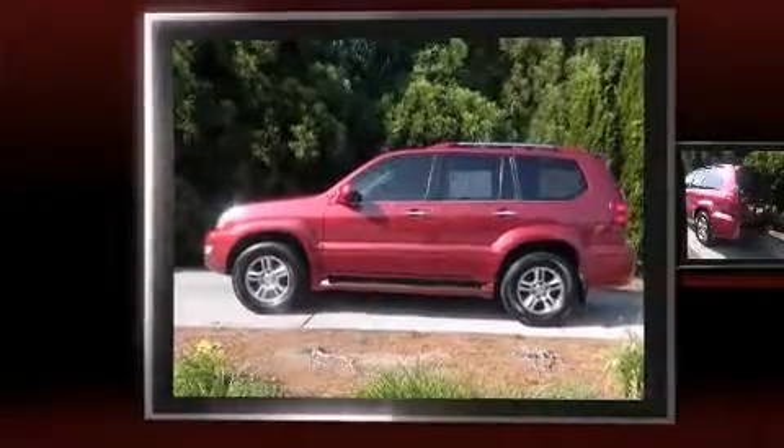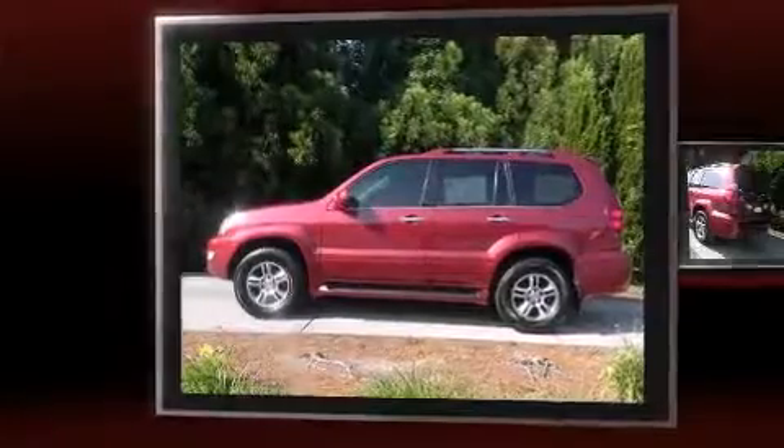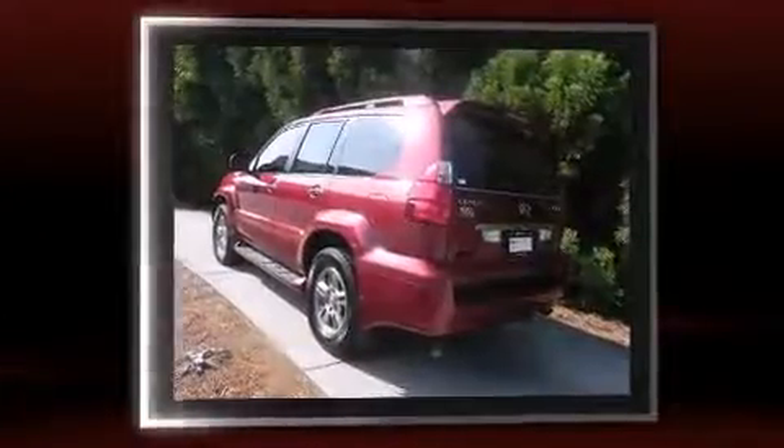Come test drive this 2008 Lexus GX470. It features an automatic transmission, four-wheel drive, and a powerful eight-cylinder engine.